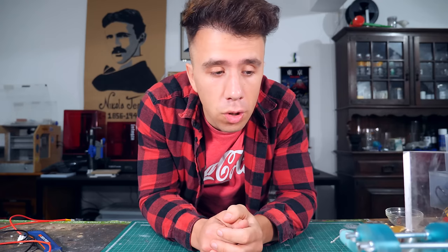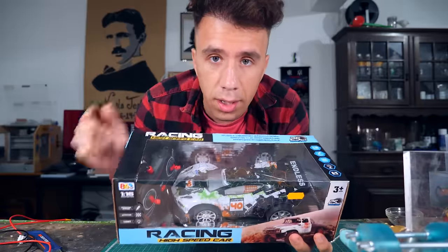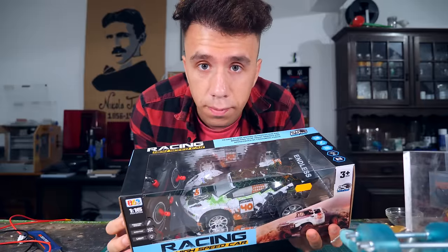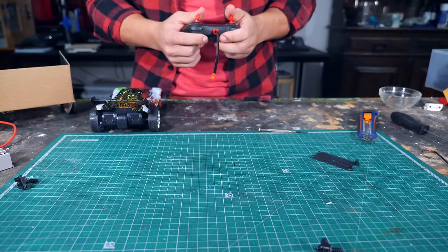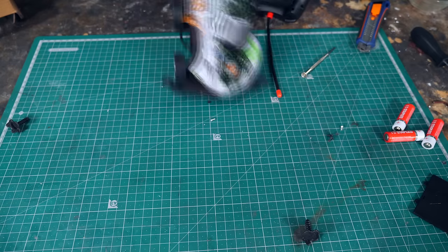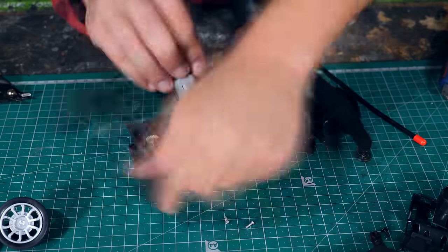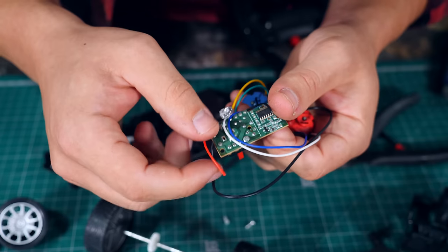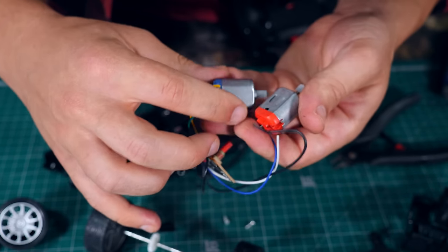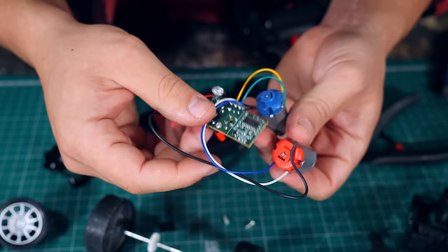To control the electro valves on the engine, I'm going to use the RC control circuit from an RC car — using the remote to control the electro valves instead of the motors. The circuit controls two motors, and I need to control three electro valves — it's almost perfect.